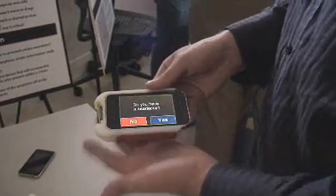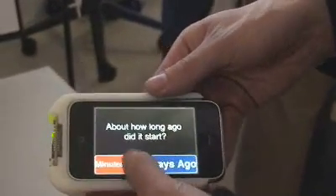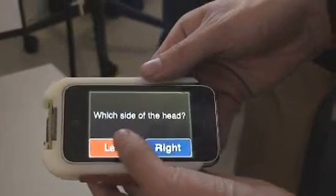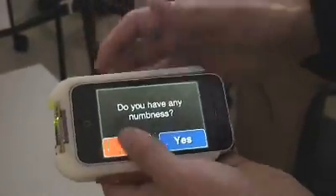We start just by asking basic well-being questions. Do you have a headache? Yes, I have a headache. How long ago did it start? A few minutes. It feels like it's on the left side of my head. Do I feel numb anywhere? No, I don't really feel numb.